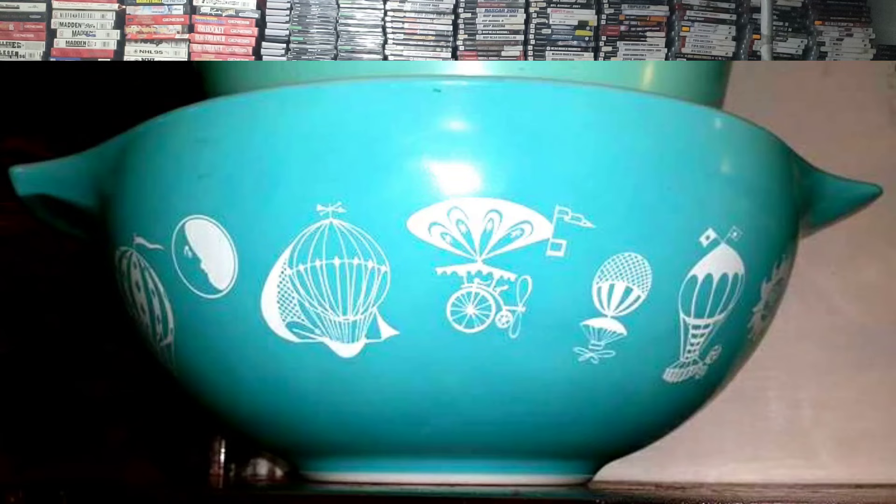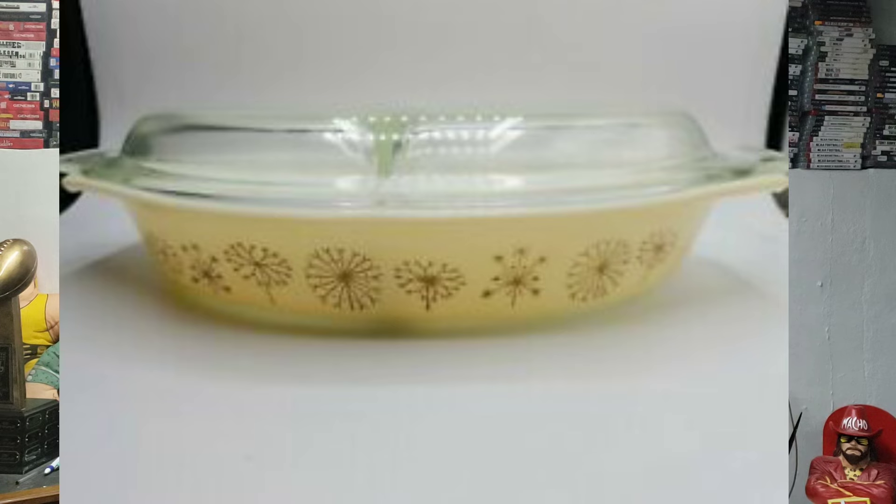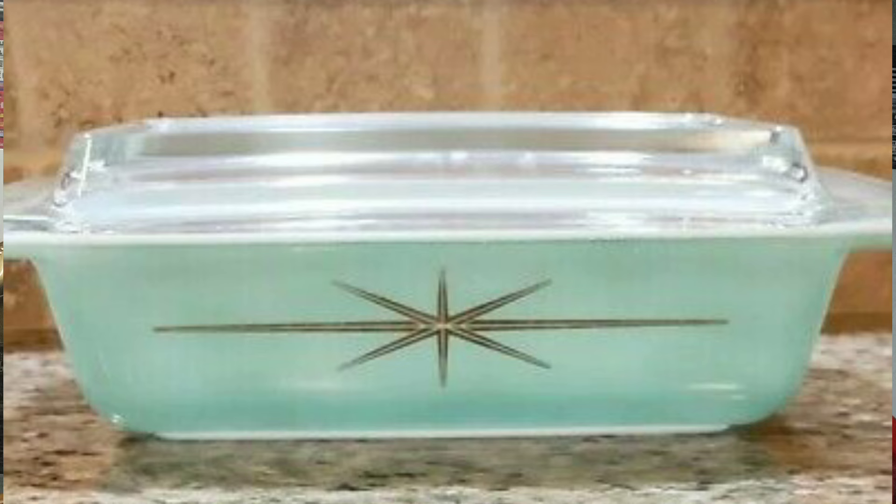That was just a highlight of some standard patterns I think are very collectible. Now I want to touch on a few promotional patterns: the hot air balloon, the ivy, the barbed wire, the dandelion, the bluebird, the eyes, and the starburst. These are just a few — there are so many more out there. If you're going to get into collecting Pyrex, definitely look up all the patterns so you can find which ones you like.